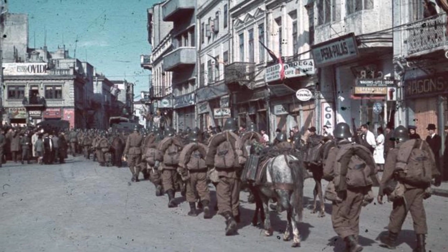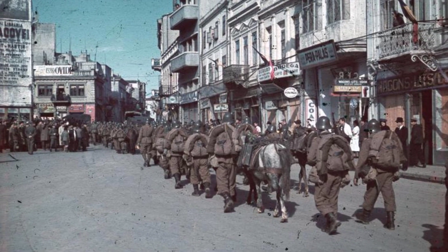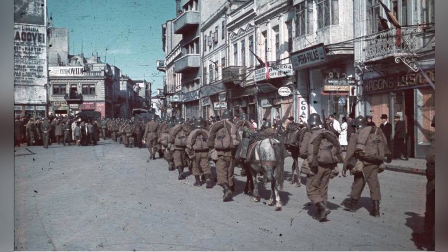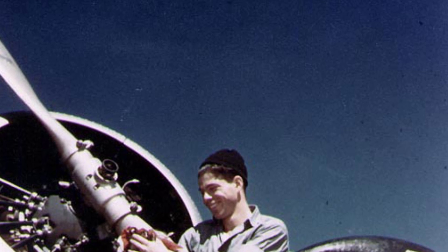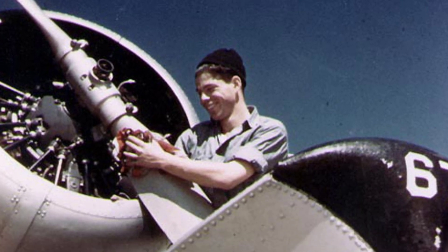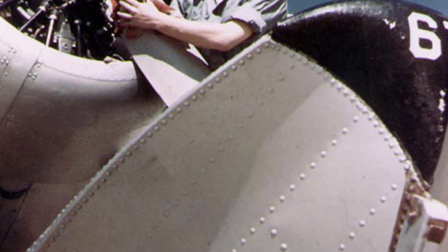A photo from World War II shows Romanian soldiers parading through the streets of Constanta, Romania, around 1941. A photo from World War II shows a U.S. Navy aviation machinist working on an aircraft.